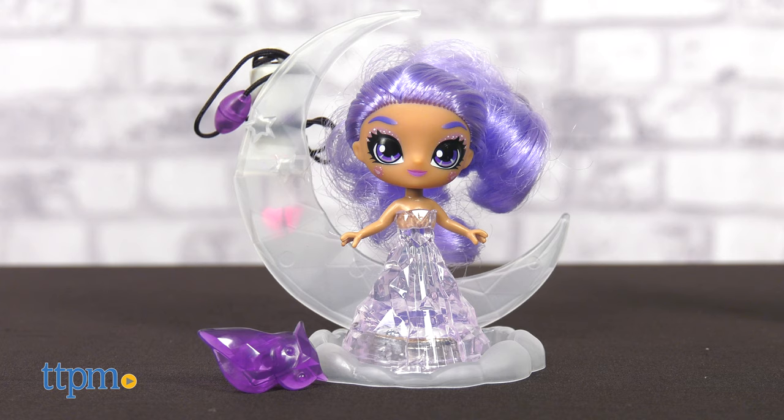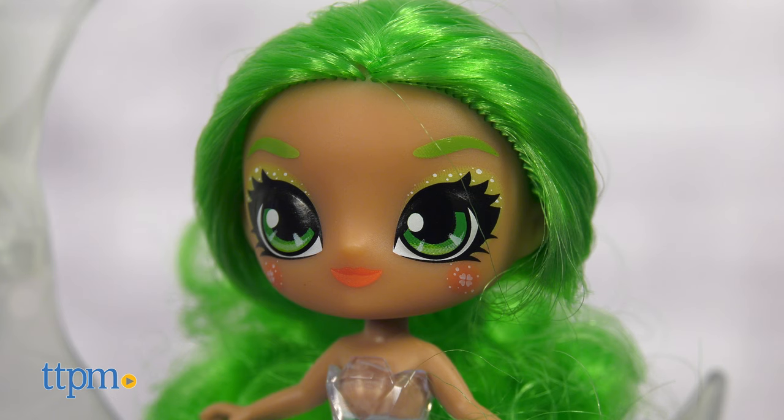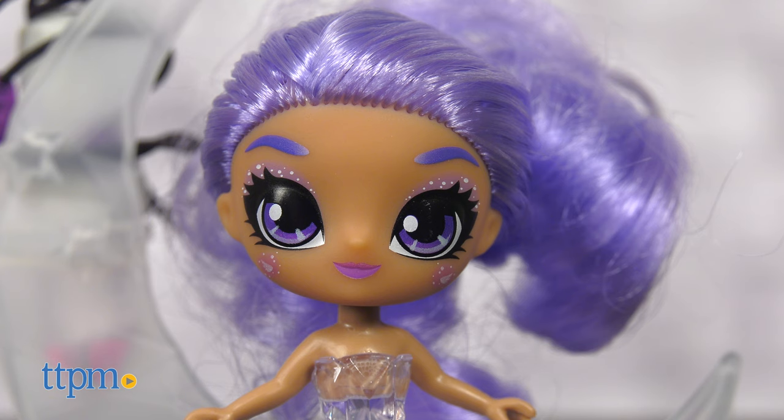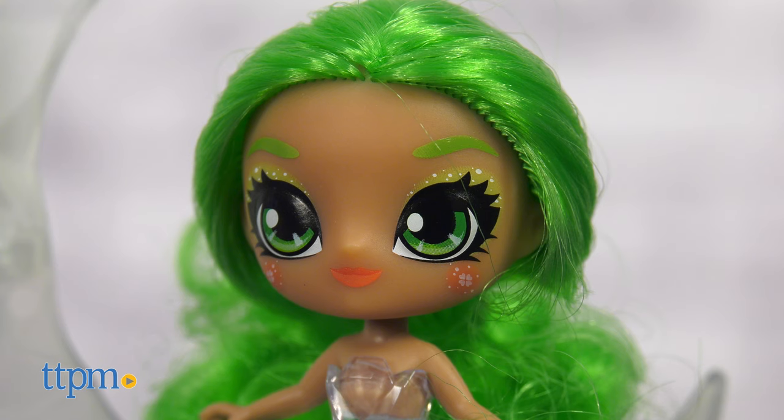There are two to collect: Amethyst and Adventurine. Each has a clear, crystallized body, a doll's head with colorful makeup, and either purple or green hair that could actually be managed.